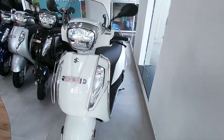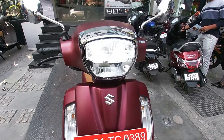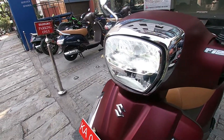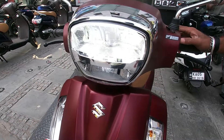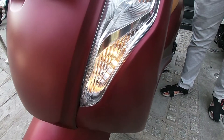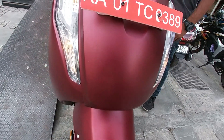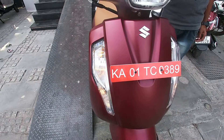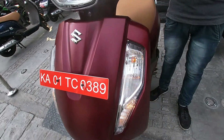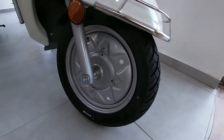On this scooter you will get a big and very beautiful looking split LED headlamp. At the front you will also get daytime running lamps and normal but very beautiful looking indicators. This is the look of the steel wheel drum variant.